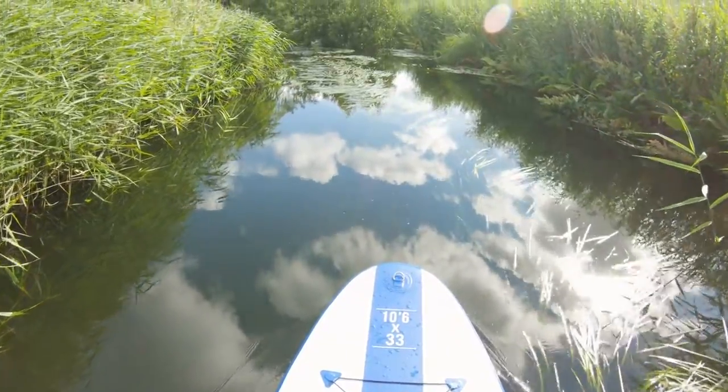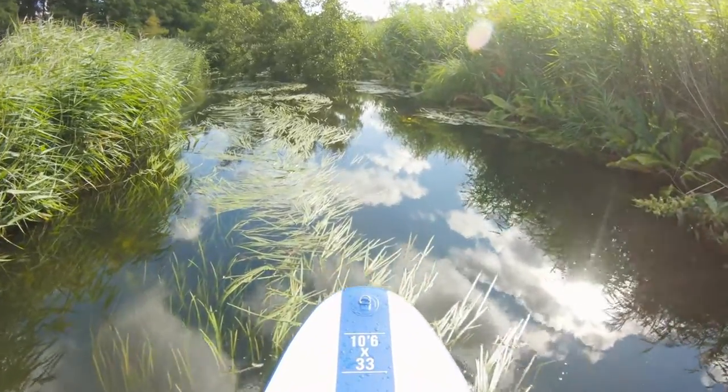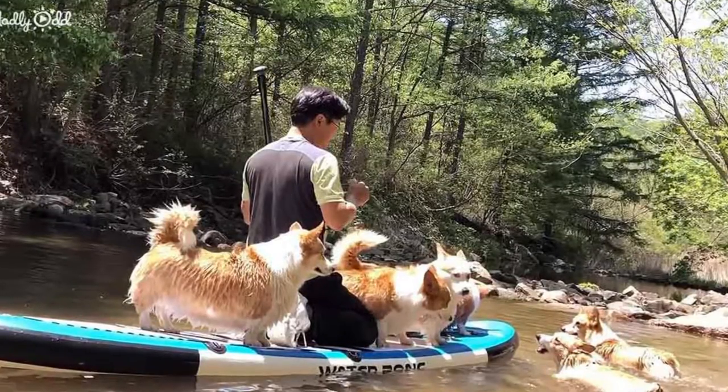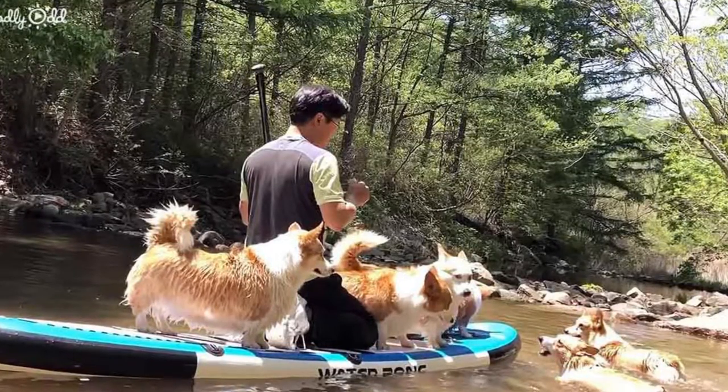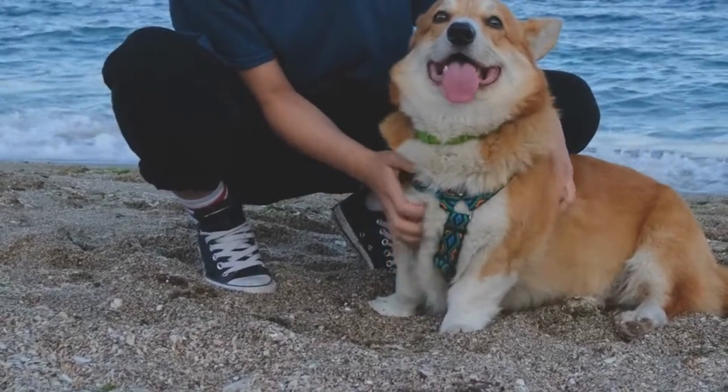Another attempt at getting the dogs on a paddleboard is made on the second day. The owner won't be on the paddleboard this time and lets it out on the pond with a rope. The dogs love this idea — they immediately start jumping on and off the paddleboard, testing their balance. Eventually, the owner plays another game of rescue.